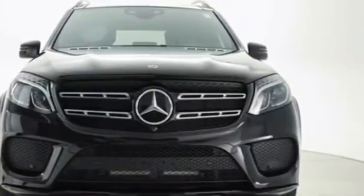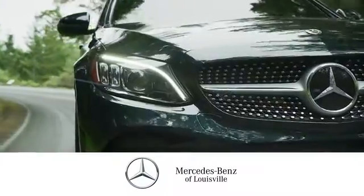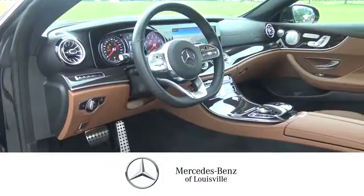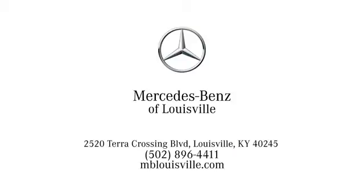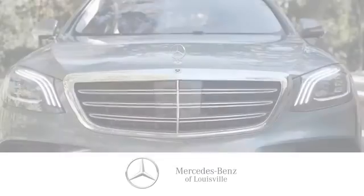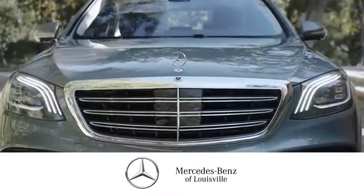Hurry in today and see it for yourself. Experience legendary luxury and performance at Mercedes-Benz of Louisville. Visit us online at mblouisville.com, give us a call, or stop in at 2520 Terra Crossing Boulevard in Louisville. A memorable experience awaits.